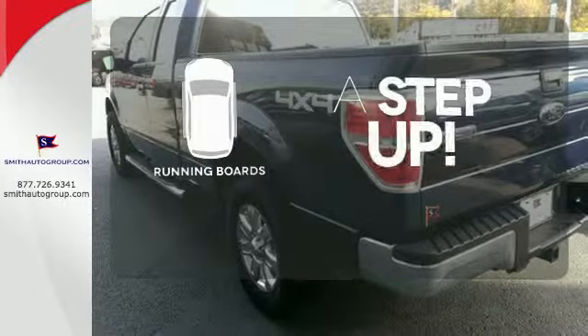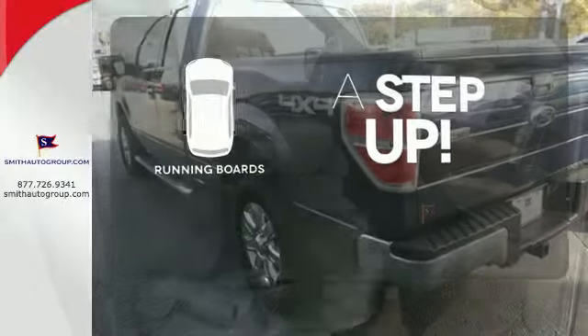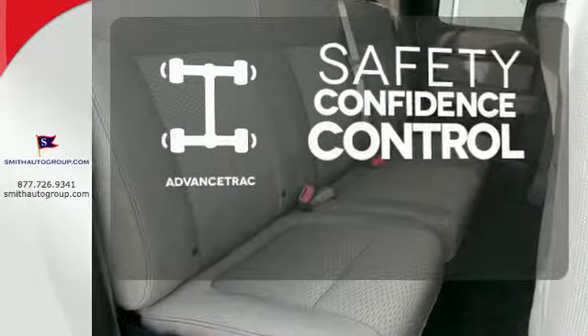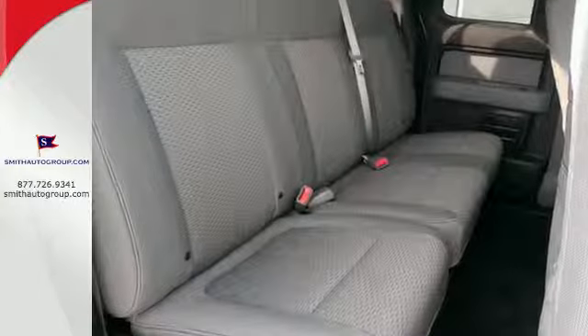Going for a climb is now reserved for your hikes thanks to the running boards. Staying on the right path has never been easier thanks to Advanced Track. This truck is ready to get to work.